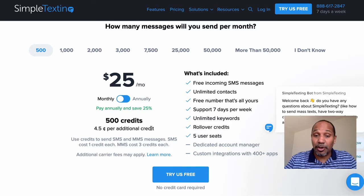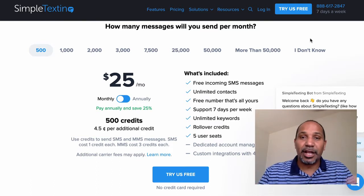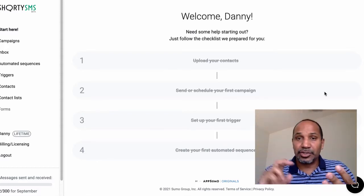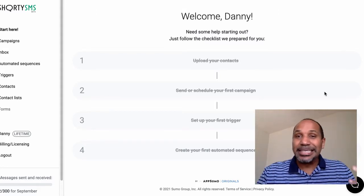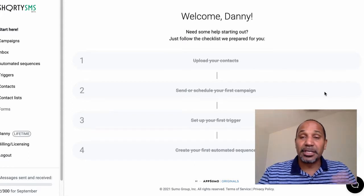Now there are obviously some features with these other platforms that you don't get with ShortySMS — for instance, Simple Texting has its own app and I can give clients access for certain keywords. But while the feature set may be minimal, it doesn't matter if you are a coach, consultant, small business owner, small group, brick-and-mortar business, salon, barbershop, or even a church. What matters is if you send text messages and want to send different messages to groups, you can do that with ShortySMS.